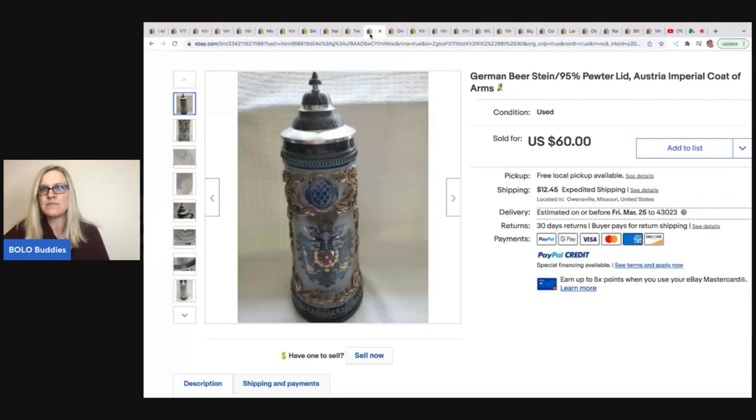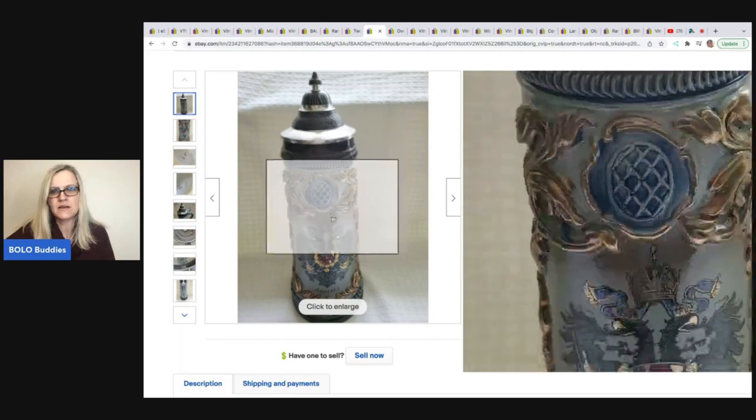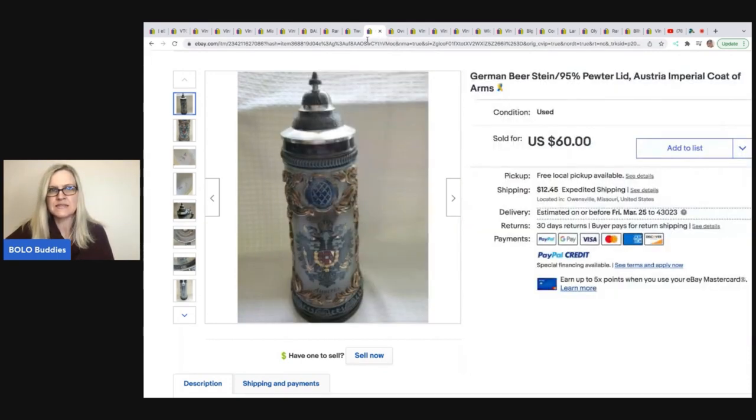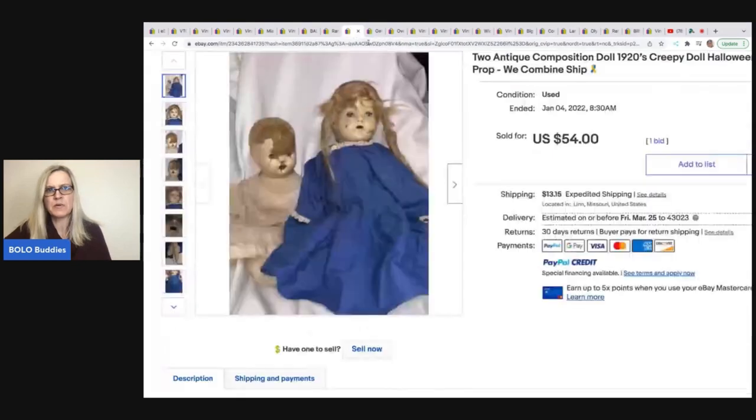German beer stein, 95% pewter lid, Austria Imperial Coat of Arms — purchased at a resale shop for $10 and sold for $60. I feel like those are hit and miss; some of them can go for big money and some of them are bread and butter.